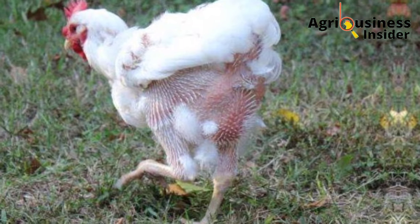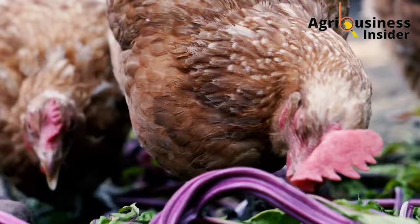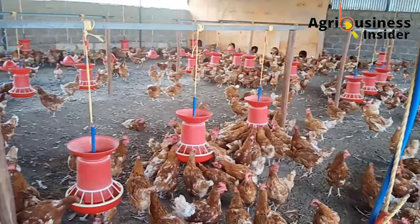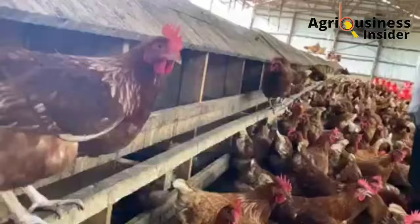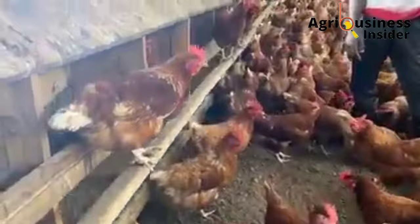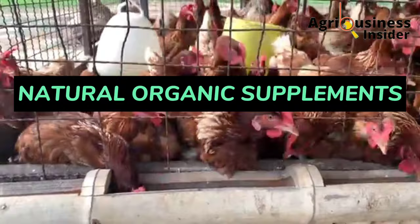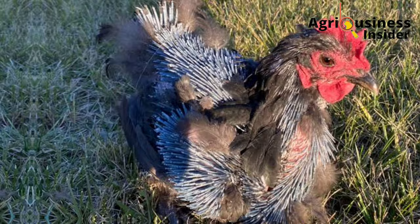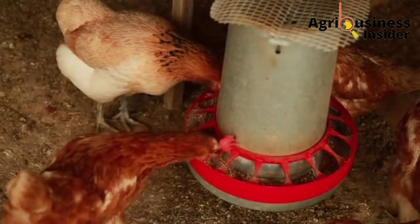Molting is a very stressful period for layer chickens, and the farmer should ensure to provide supplements to the layers appropriately so as to ensure the molting birds recover and go through this period in good health. This video will discuss how to supplement your layer chickens using natural organic supplements that will help them go through the molting period in good health and also prevent abnormalities like cannibalism.